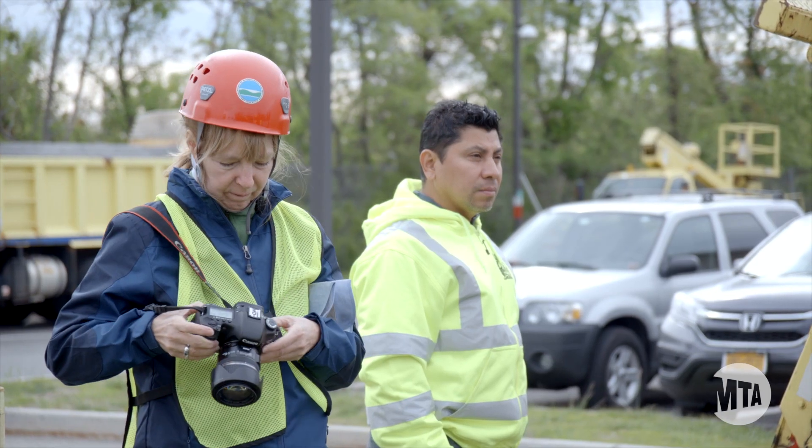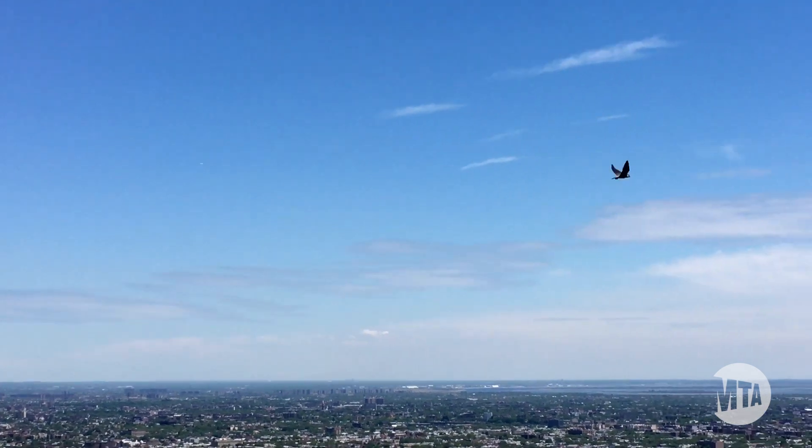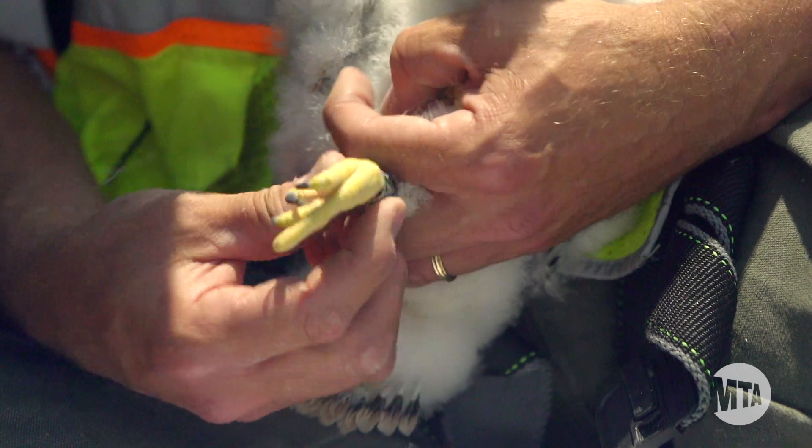I'm Barbara Saunders and I work for the New York State Department of Environmental Conservation, and I monitor peregrine falcons in the New York City area. They're an endangered species here in New York State, so we still need to keep track of them and their young every year, and wherever possible we band them — and that's what we're doing today.